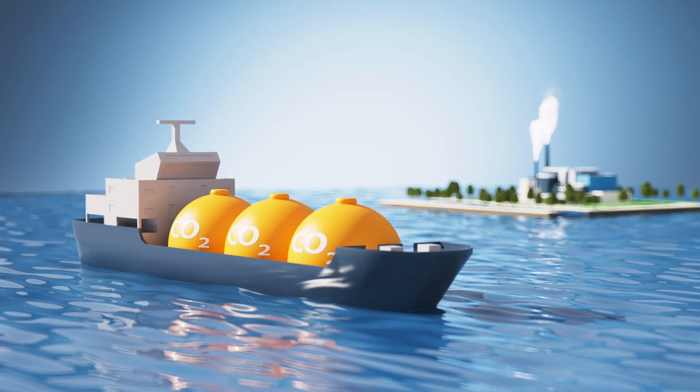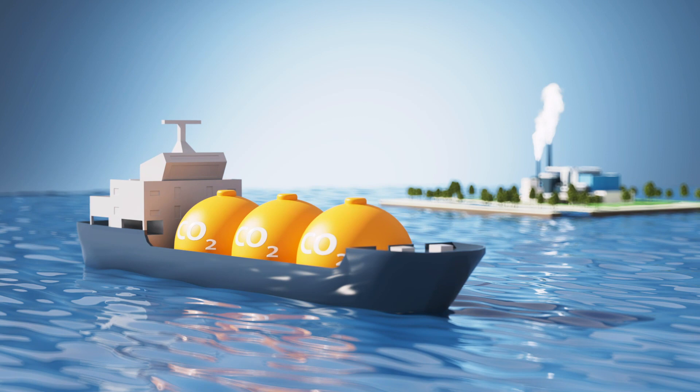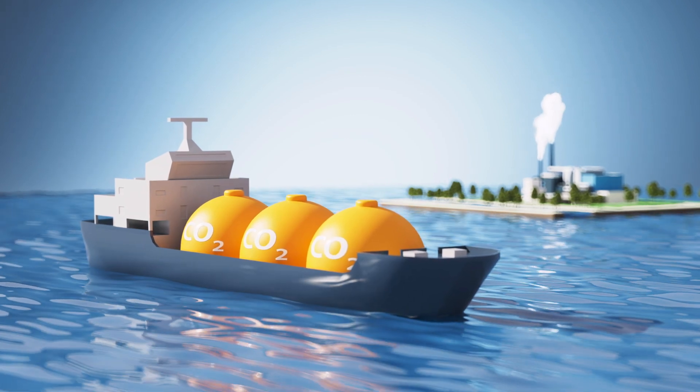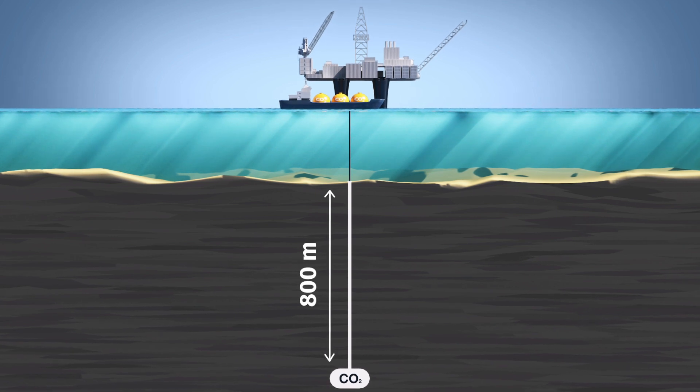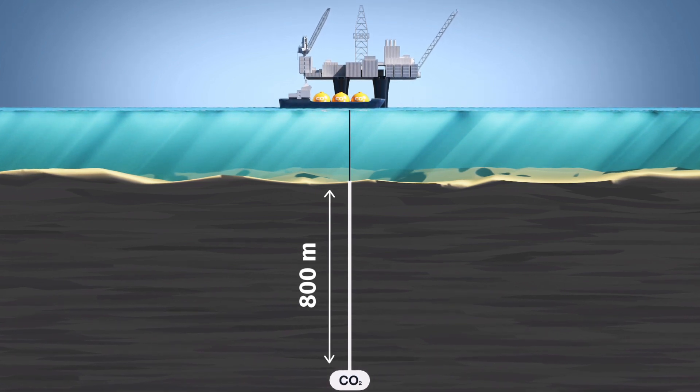The liquefied carbon dioxide is transported to a site where it can be used as a resource, or to a final storage site where it is permanently stored in the bedrock at a depth of at least 800 meters.